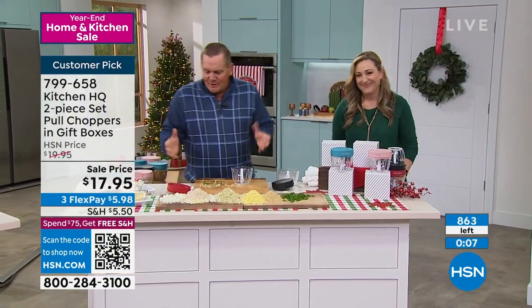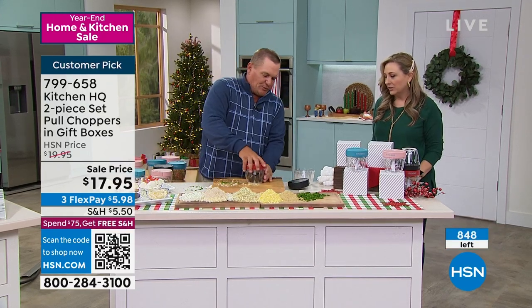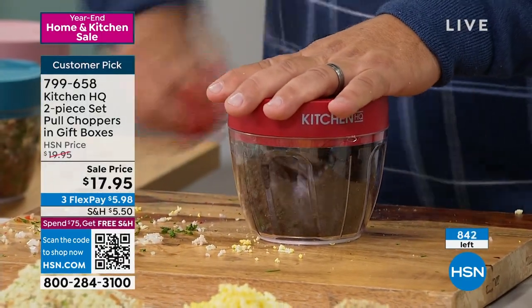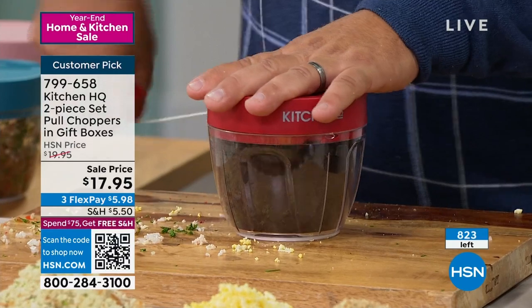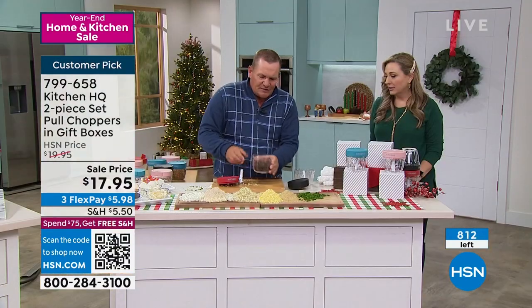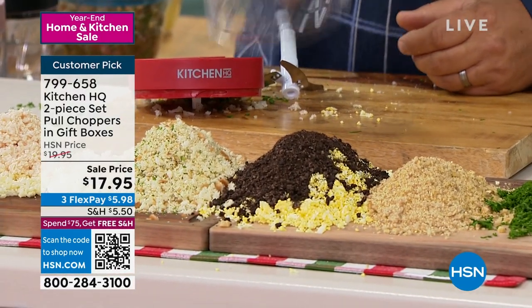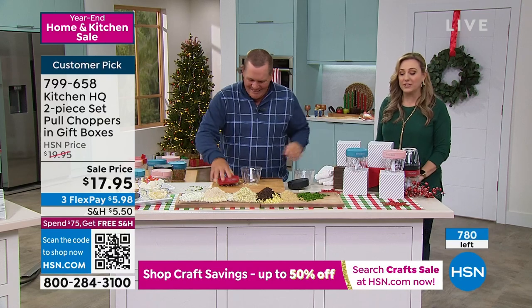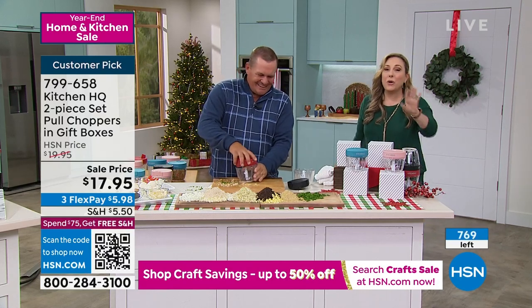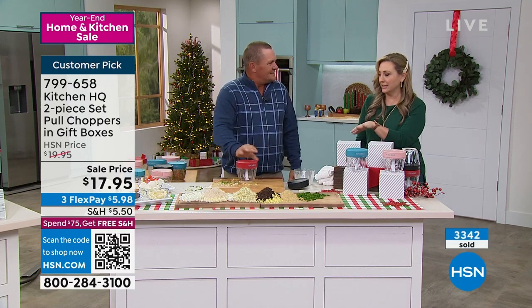How about a cake topping? You can drop some Oreo cookies in here — pull the cord and you've got chopped Oreos for a cake or pie crust. And isn't this exclusive to us here at HSN? It is — this is Kitchen HQ. No one else has it, that's our own brand. We have 785 left and I think we have 785 people shopping. Great job — you are like the king of chopping and shopping. Who needs those big heavy food processors? This does it all and it's easy to clean.